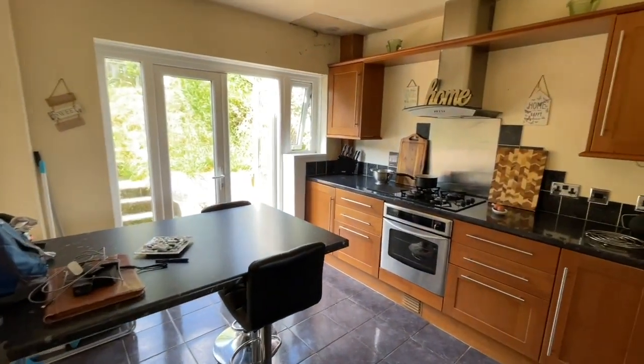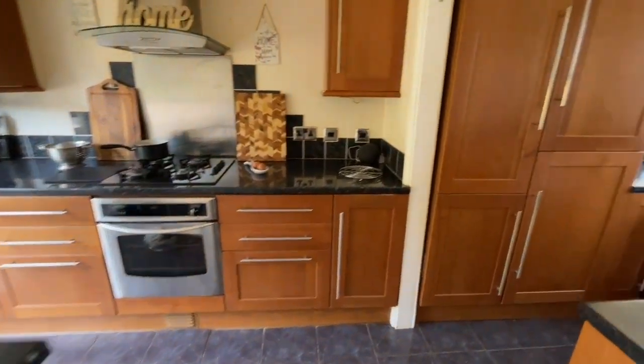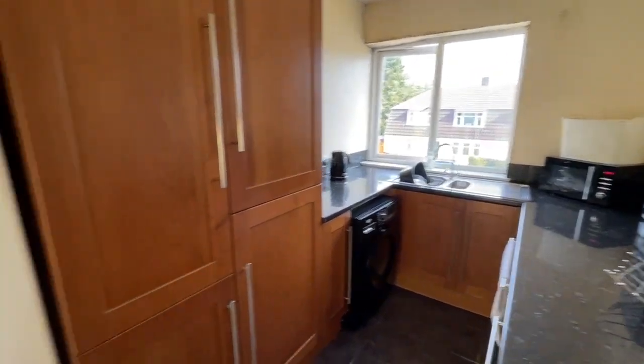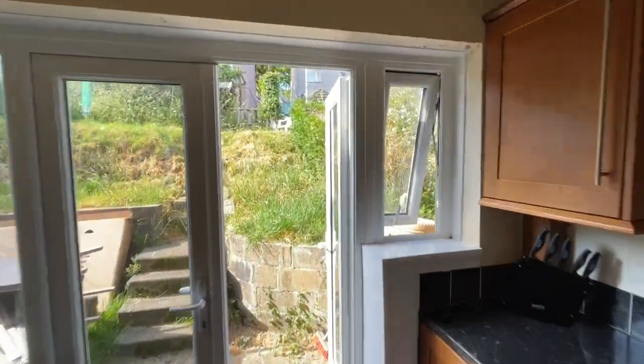We come straight into a large kitchen breakfast room with tiled flooring. There's a fitted fridge freezer, stainless steel sink and drainer, plumbed for a washing machine, cooker and hob, and French doors looking out to the rear garden.